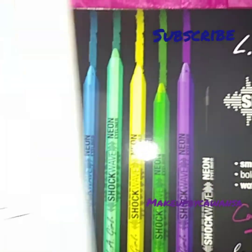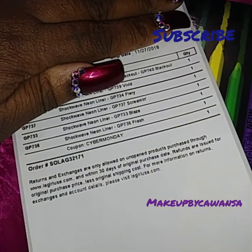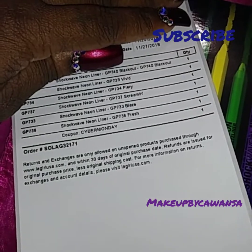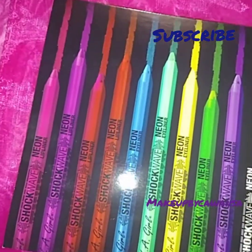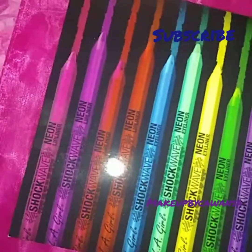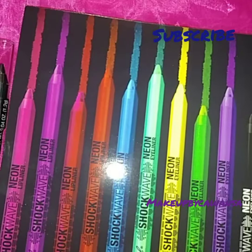I got this on a Cyber Monday sale and it gave me one for free. I think that was $5 for one, and it gave me one for free. I chose this black one. So let me go ahead and swatch them for you guys.